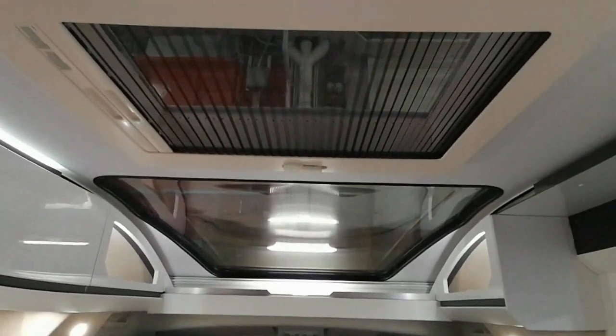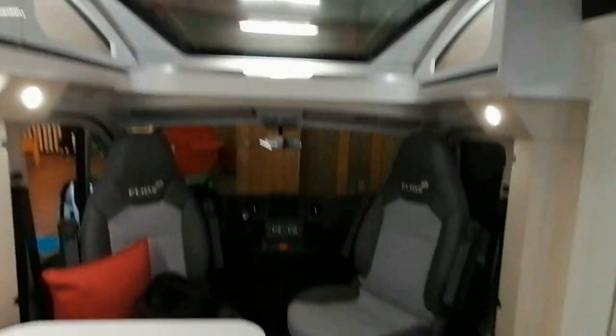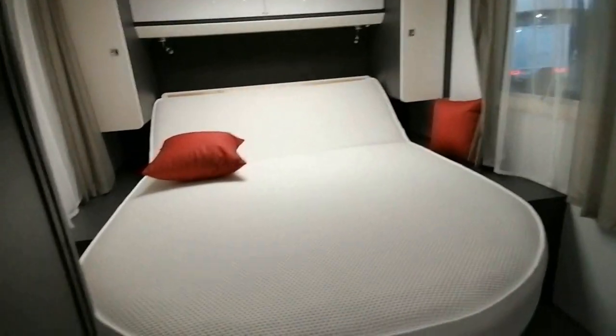On voit ici la maison à moelle : il y a à la fois le skyroof et un lanterneau, donc ça fait un apport de lumière maximum. À l'arrière, partie couchage et partie toilette.